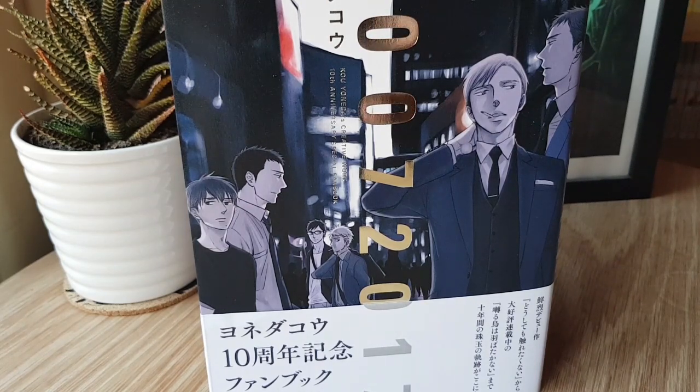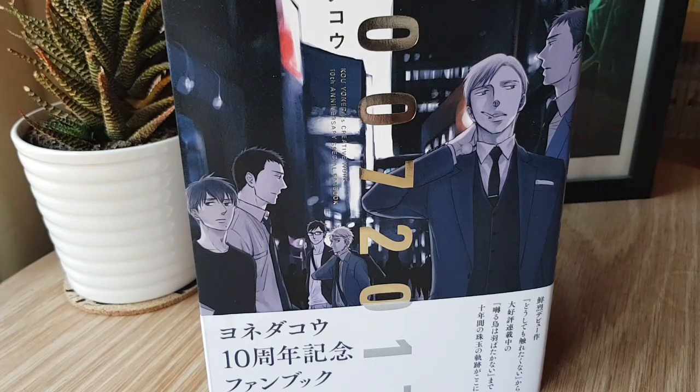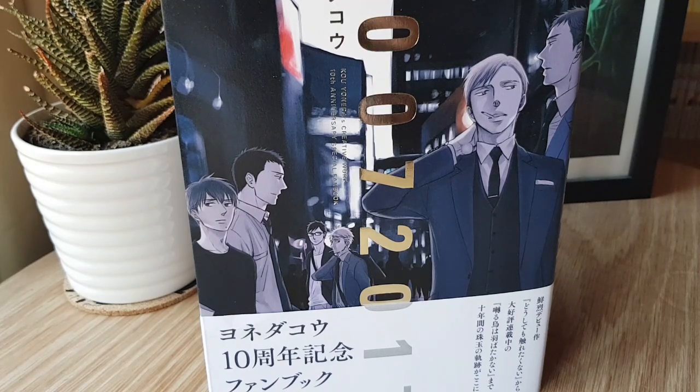This is the 10th anniversary of her works, so if you're a fan, this is probably a good time to pick it up. There's been a lot of events this year for her titles, with this being the culmination of those. You can get it on Amazon Japan pretty easily, and it's not super expensive, so check it out if you're a fan.